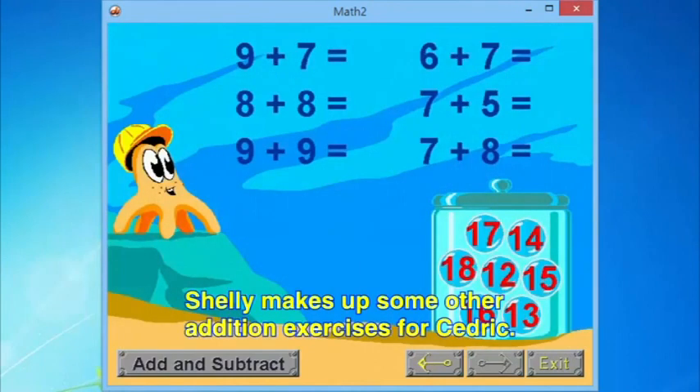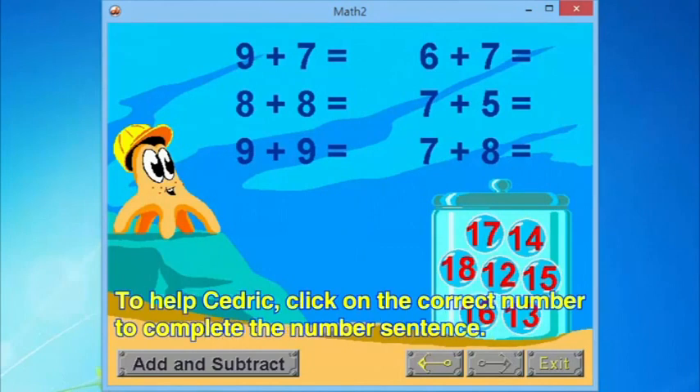Shelly makes up some other addition exercises for Cedric. To help Cedric, click on the correct number to complete the number sentence.